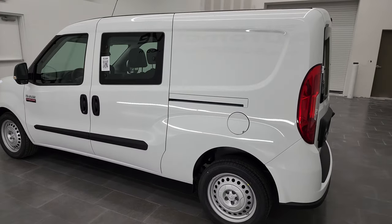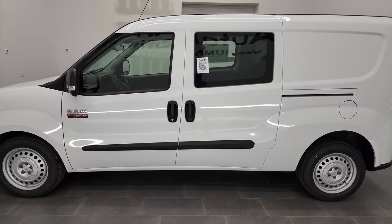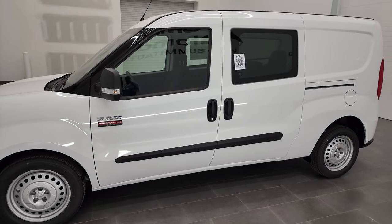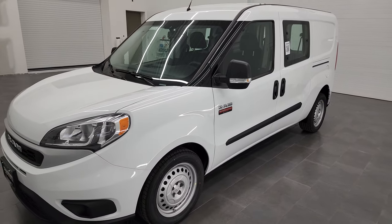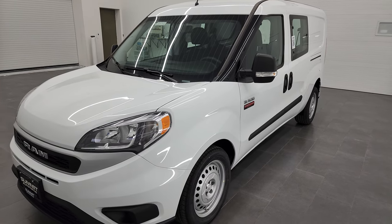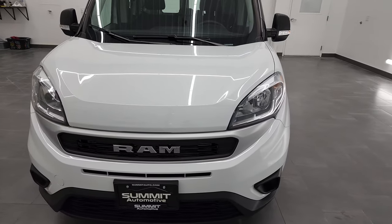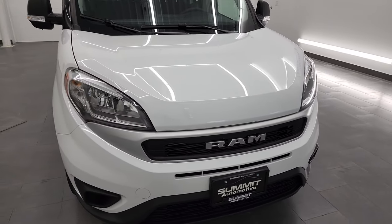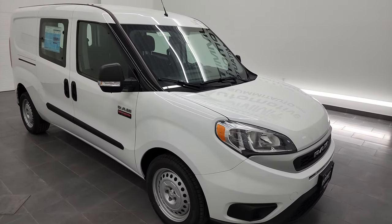Today I'm going to walk around this whole vehicle and check out some of the highlights and go over all the options. Starting off with the 2.4-liter four-cylinder Tiger Shark engine — it puts out 178 horsepower, 174 foot-pounds of torque. It's combined with the 9-speed automatic transmission, and it's going to get you 28 miles per gallon on highway, 21 city, for an average of 24 miles per gallon.